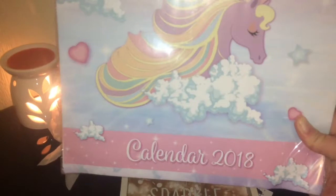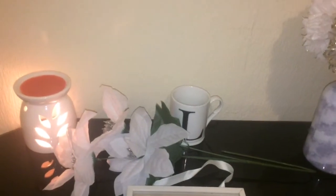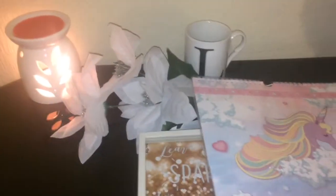Next, I love unicorns so I got the unicorn 2019 calendar. It shows you what unicorn is on every month, and that was also just a pound.